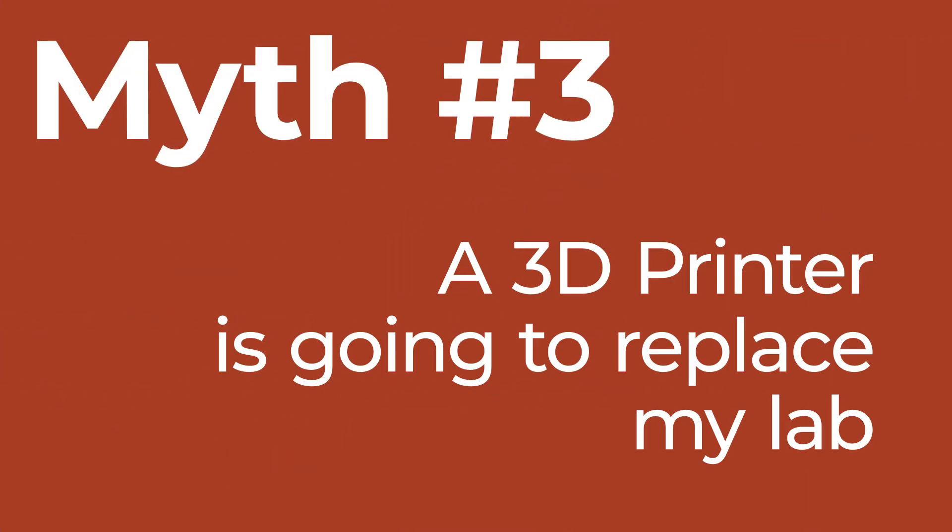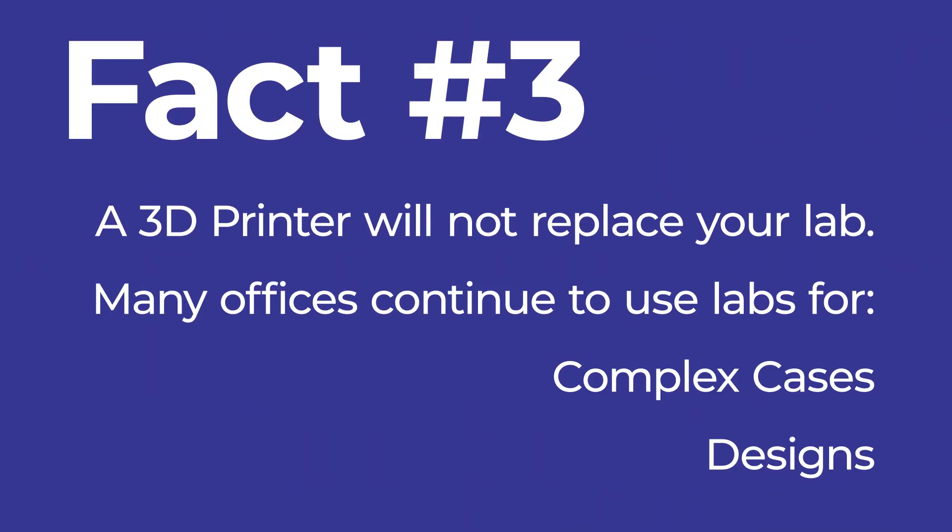Myth number three is that a 3D printer or CAM — computer-aided manufacturing — hardware is going to replace your lab. The reality is that in-office manufacturing will not replace your lab, especially not for complex cases. It's recommended to design appliances with the lab, with the lab handling the design aspect of manufacturing. CAM is usually going to reduce the overhead costs of the practice.